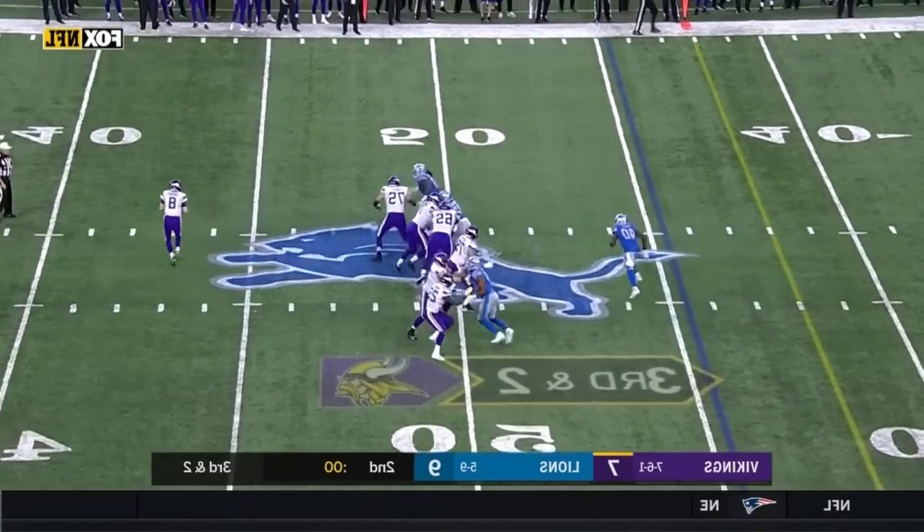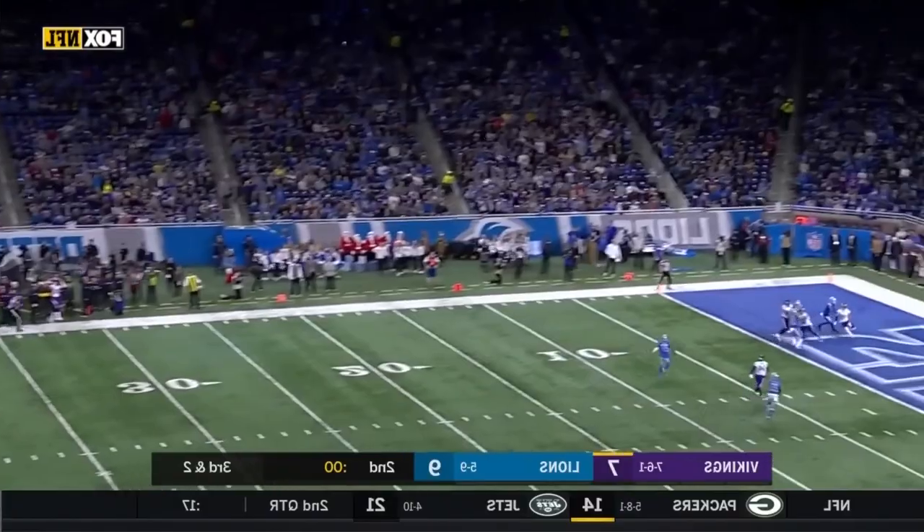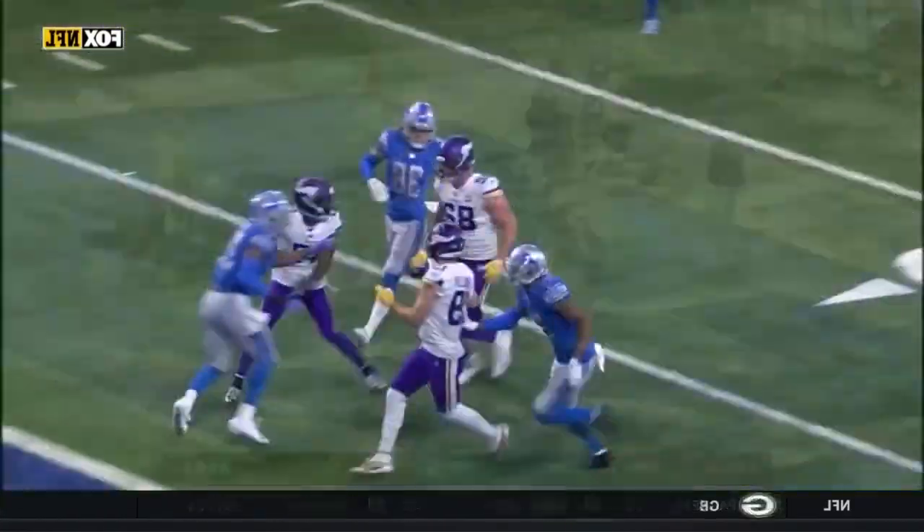Cousins is trying to get it to the end zone — the Hail Mary from Cousins — it's caught! It's Kyle Rudolph with a Viking touchdown.